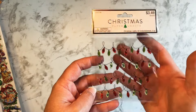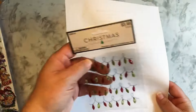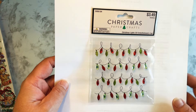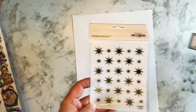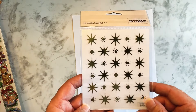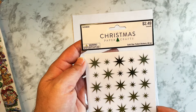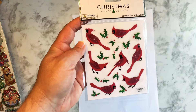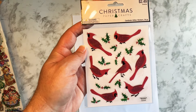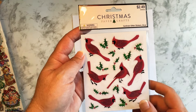They had these before last year, and I think I bought them. I probably still have them, but I thought these were cute. So I got another pack — two packs of them. I also saw these gold foil stars. I thought these were cool, so I got a package of those. And I got a package of these cardinals — these birds. I bought these last year and have used them before. I think these are really pretty.